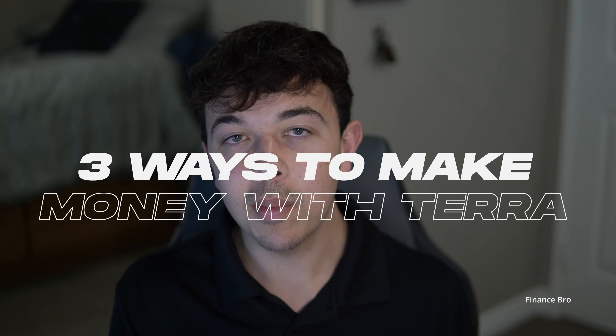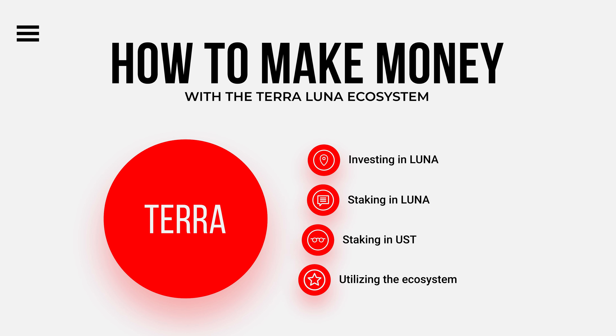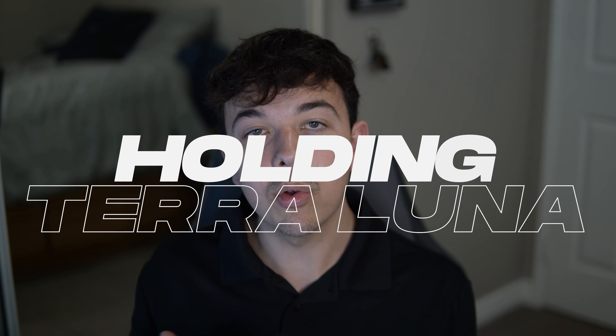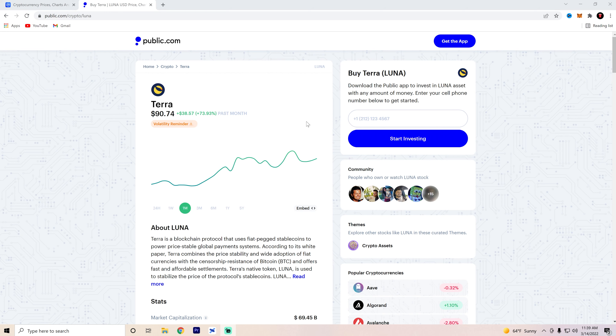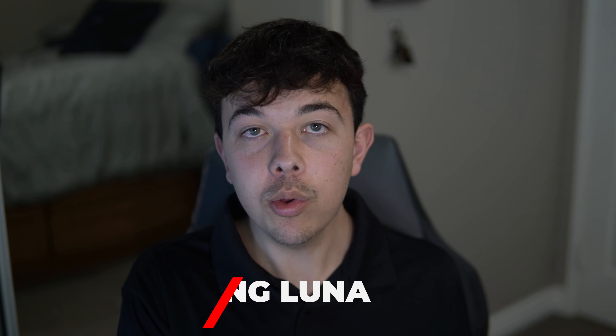There are a ton of ways to make money off the Terra Luna ecosystem, but we'll cover three main ones: holding Luna token, staking Luna token, and using Anchor Protocol to get stable yields. The first way is simply holding the token. Terra Luna has been absolutely killing it, going from $50 at the beginning of the month to $100 by the end. We're currently sitting at about $89, and by the end of the year I could easily see Luna reach $200 to $250 with the right crypto bull run — that's anywhere from a 3x to 4x.